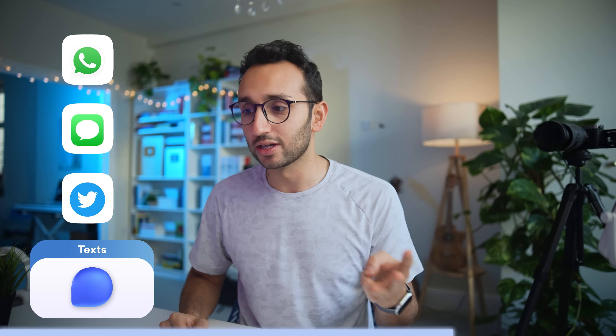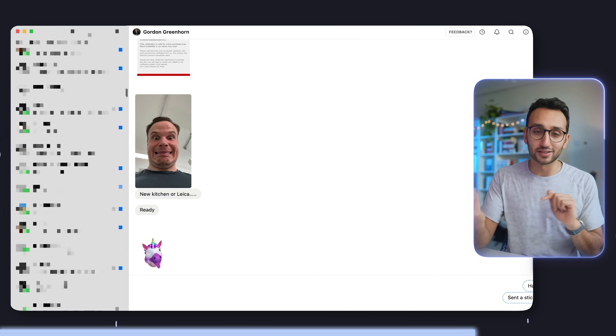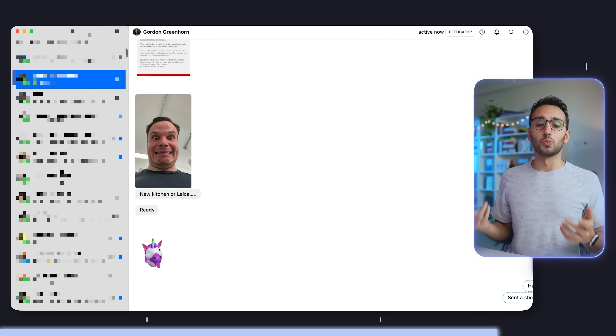Next, we have an app I use for messaging and that is Texts.com. It's a great cross-platform app that brings together WhatsApp, iMessage, and Twitter DMs. It's like Superhuman for messages — you can archive messages, get to inbox zero, and use loads of keyboard shortcuts. It's so good that when I find myself having to reply to a WhatsApp on my phone, I think, 'I wish I was on my computer right now' because it's just blazingly fast to reply using Texts.com.